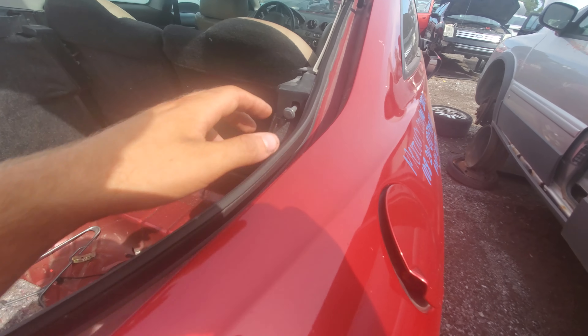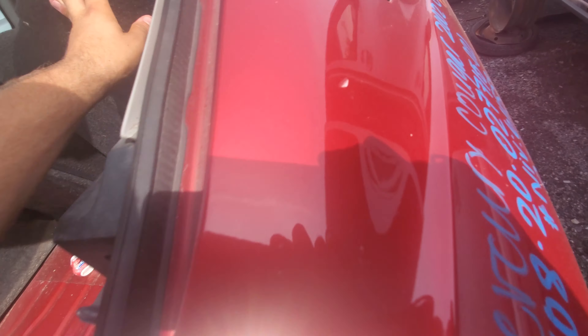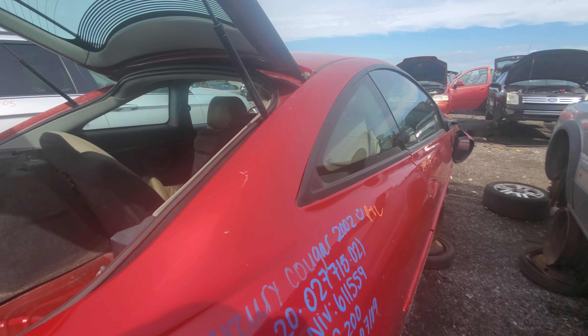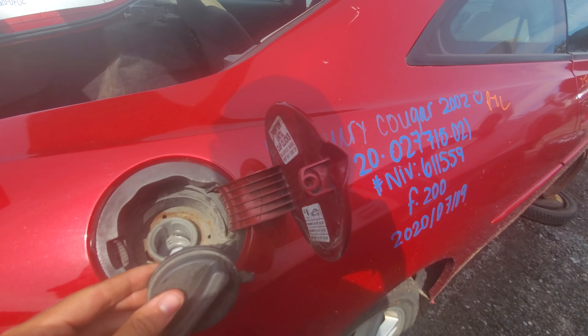Looks like a mouse found its way into the car. You can pop the seat forward just like that — I guess it doesn't spring itself forward. The seats are ripped up. Gas cap here.